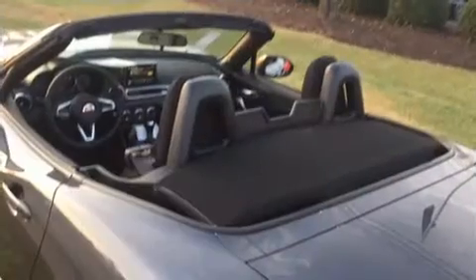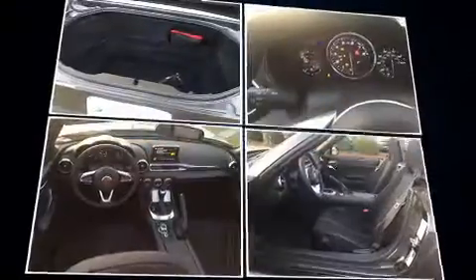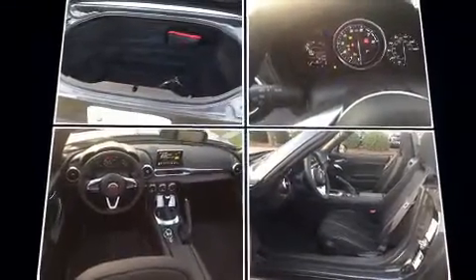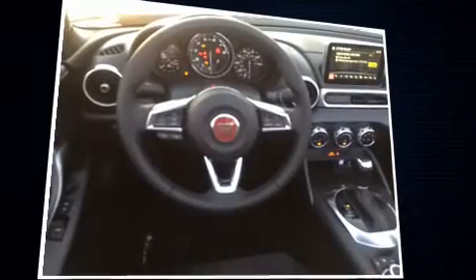All of the following features are included: variably intermittent wipers, a trip computer, remote keyless entry, and cruise control. Audio features include an AM-FM radio, steering wheel mounted audio controls, and four well-positioned speakers.